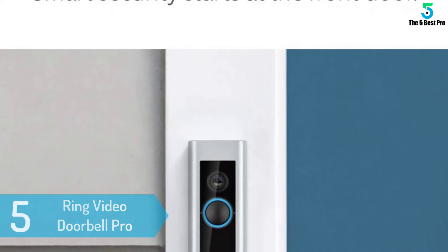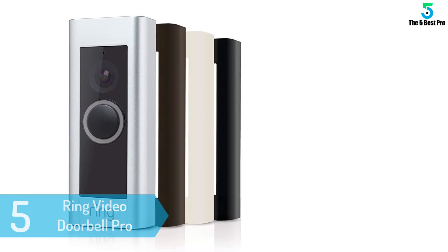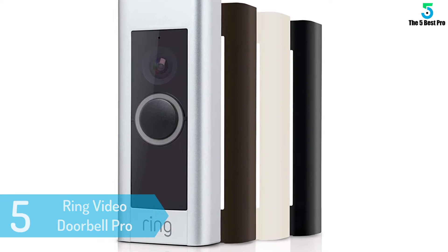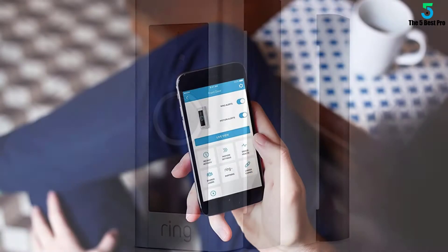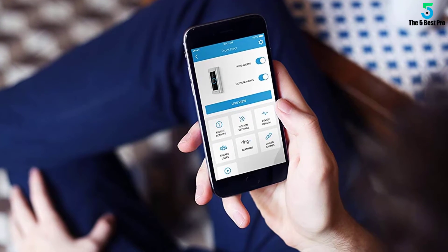At number 5: Ring Video Doorbell Pro. Installing a video doorbell is a pretty good idea when living in a larger city in the 21st century, and the Ring Video Doorbell Pro delivers one of the best experiences you can get from such a device. It gives you absolute control over what the camera is watching, and even lets you specify which areas will trigger motion alerts. However, it is not battery powered, and you may spend a little more time on initial setup.